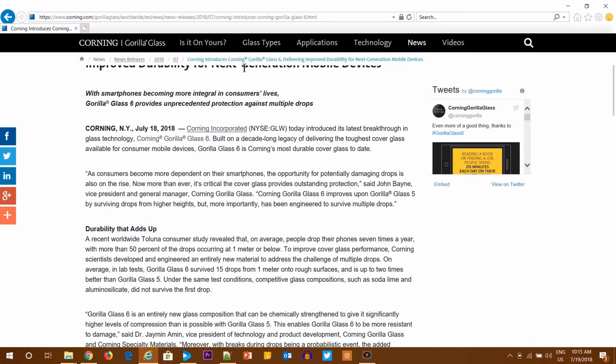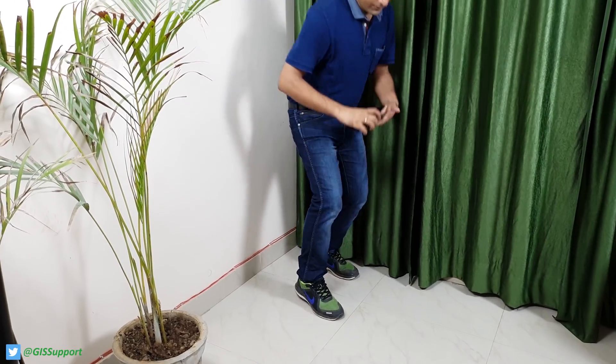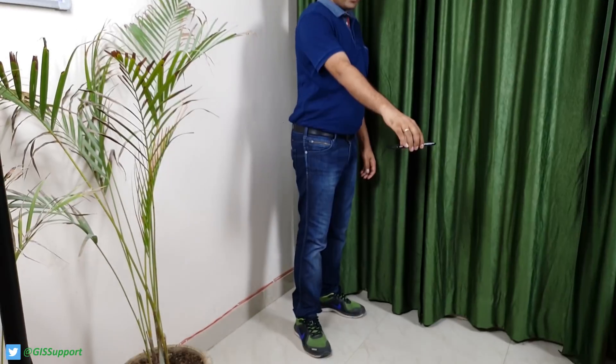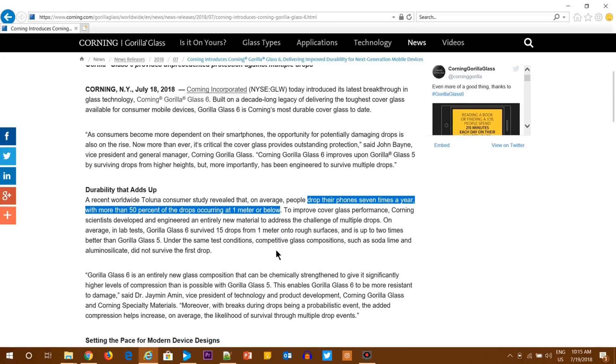Looking at the official Corning post on my computer, they mention a couple of interesting findings. One key stat is that people drop their phones seven times a year, occurring at one meter or below — basically from waist height, like when pulling your phone out of your pocket.